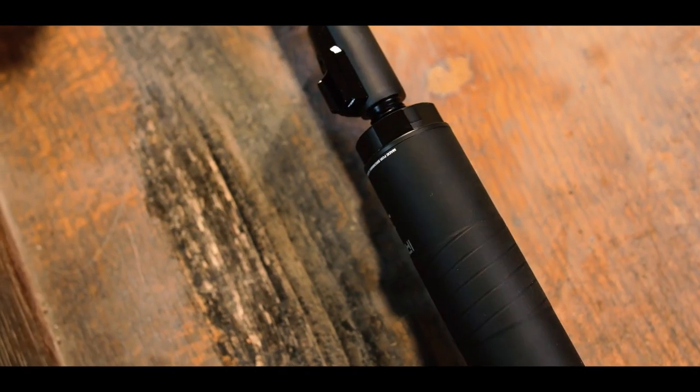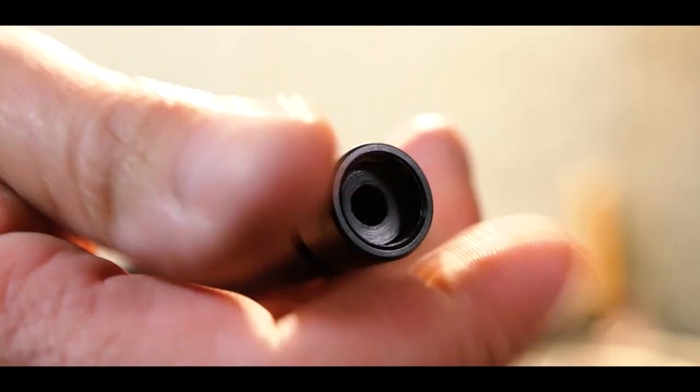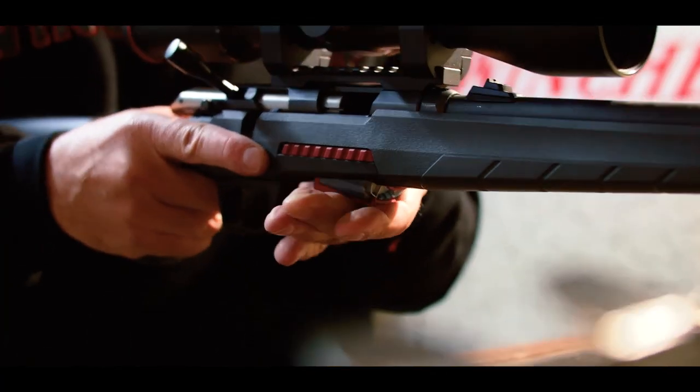The muzzle is threaded, which allows you to attach a sound moderator, as shown here, when legislation allows you to do so. When you do not have a sound moderator attached, a removable ring protects the thread. You have the choice between two barrel lengths: 41.9 or 45.7 cm.